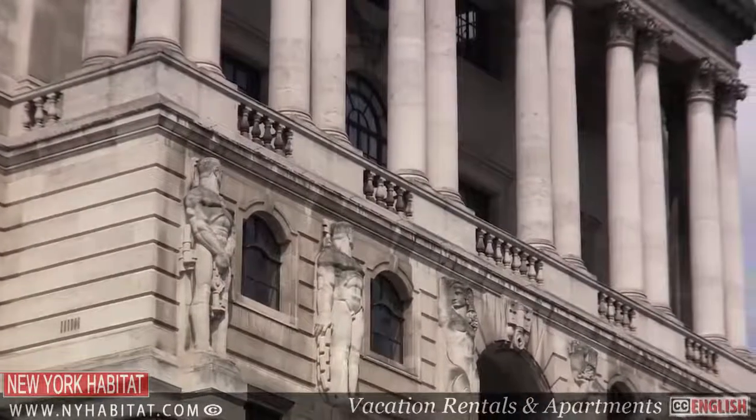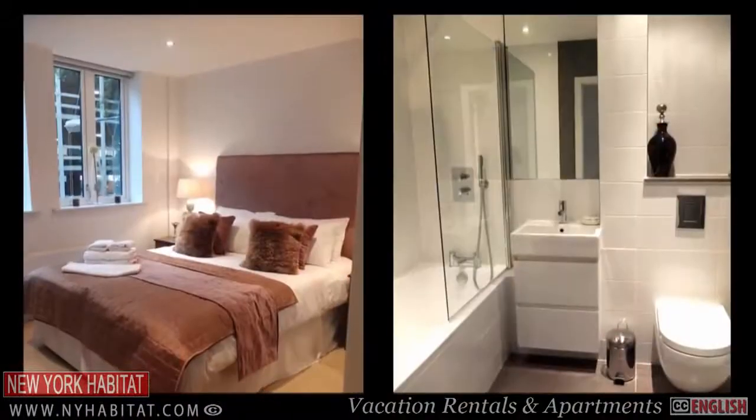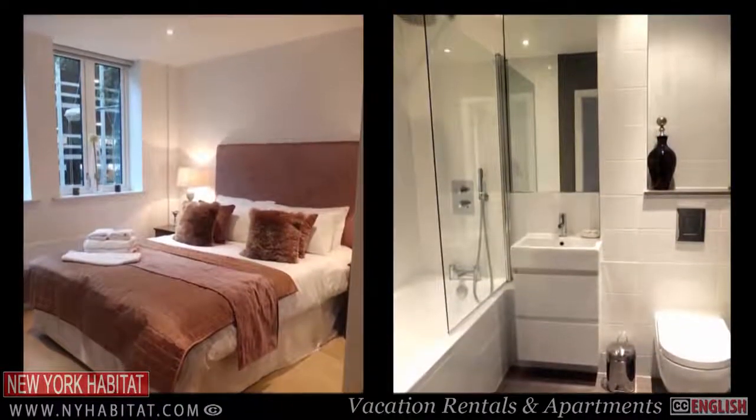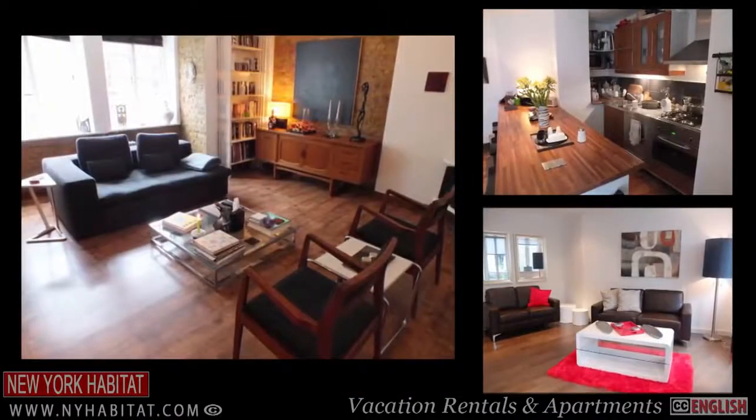The City is the financial and legal centre of London. If you're here on business, then why not consider one of New York Habitat's serviced apartments here in the heart of the city. We have a range of apartments available from one day to one year throughout the area.